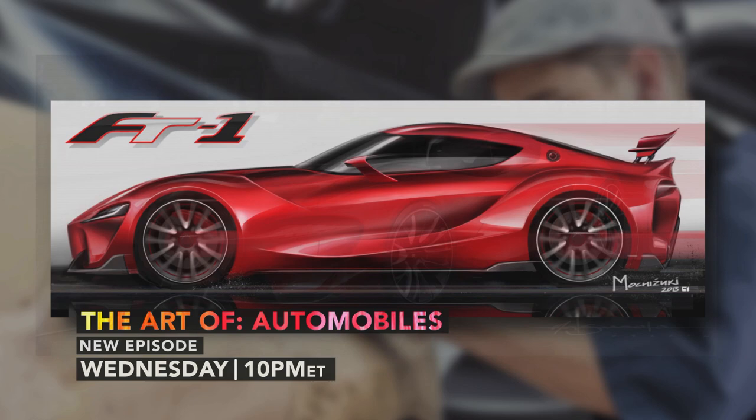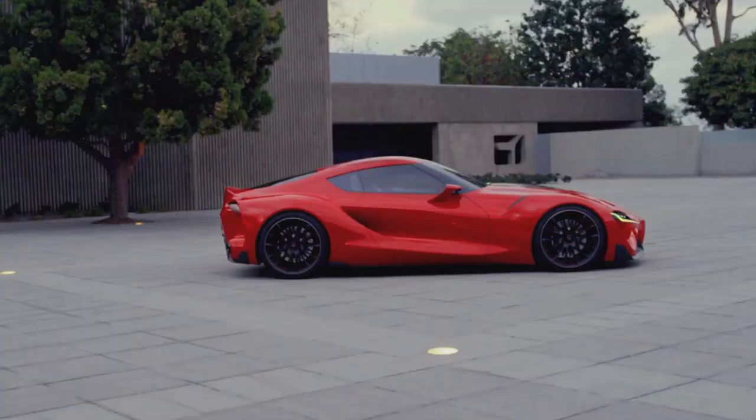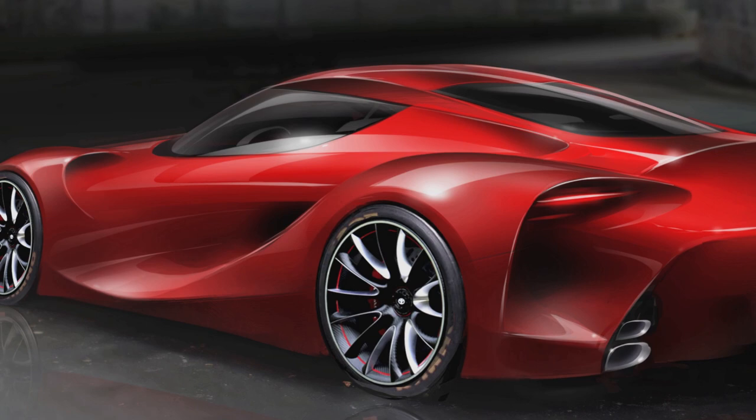I think the concept car, Toyota FT1 sports car, is a really great example of where we're heading in that direction. And it speaks to the spirit of who we are as a company and what we want to be and where we're moving. FT1 is really a high-performance sports car.